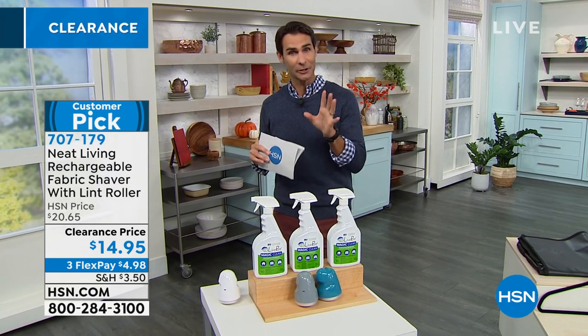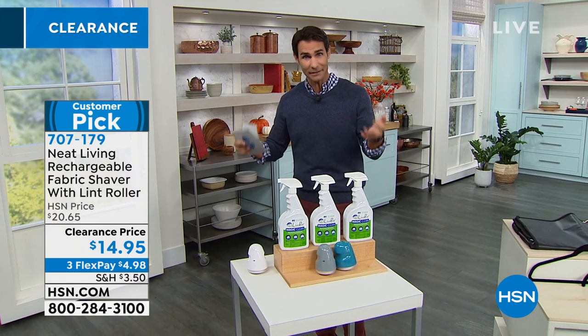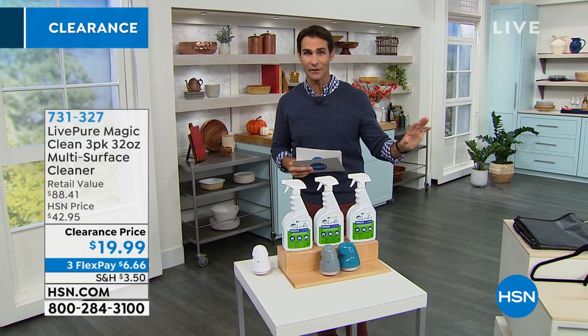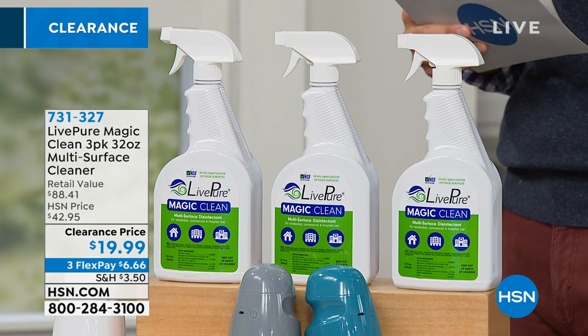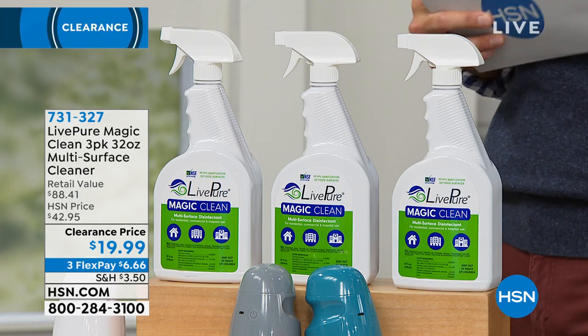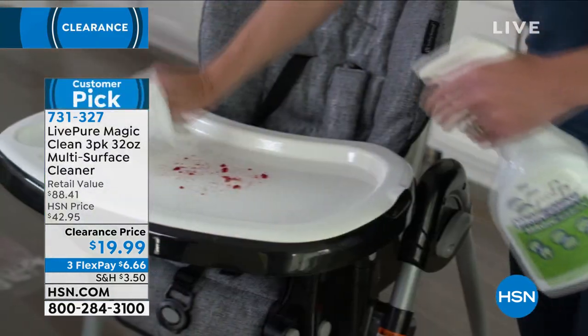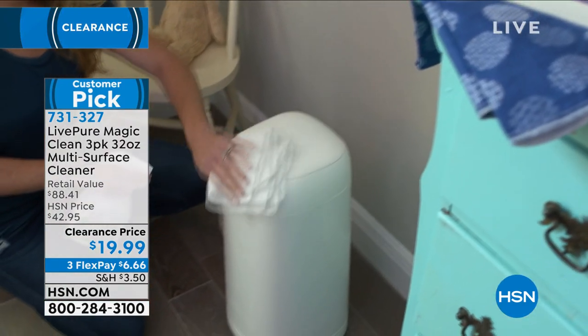Also coming up later, you're going to be able to replace that bucket of cleaning items, that bucket of chemicals you probably have under your sink or in your laundry room — replace all of those with one item. It is from Live Pure. This is their Magic Clean, and today you're getting a three pack — three of the 32 ounces. And when they say multi-surface, oh man, they mean multi-surface.